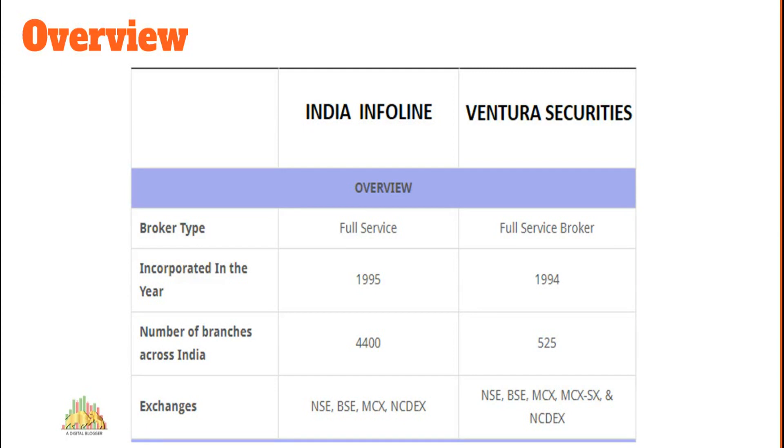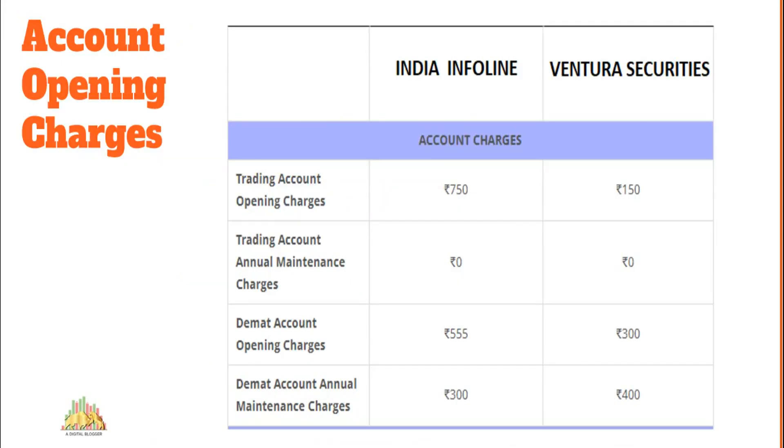If you're looking to open an account, IIFL will charge you 750 rupees for a trading account and 555 rupees for a DEMAT account — very expensive. DEMAT account AMC is 300 rupees. Ventura Securities charges 150 rupees for a trading account, 300 for DEMAT, and 400 as AMC. Without any doubt, India Infoline is very expensive as a full-service stock broker — much more expensive than any full-service stock broker right now in India.